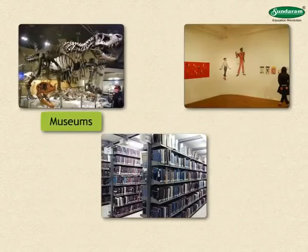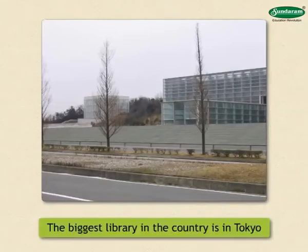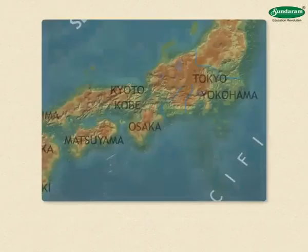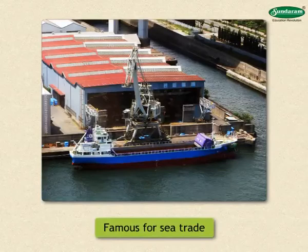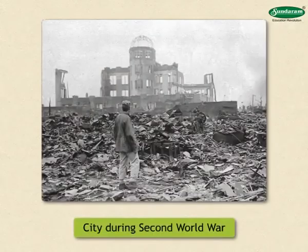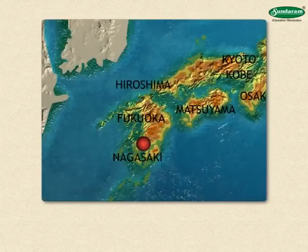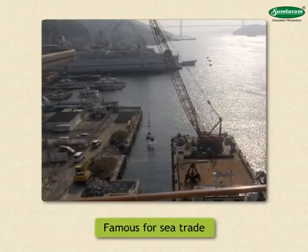Tokyo also has many museums, art galleries and libraries. The National Library of Japan, the biggest library in the country, is in Tokyo and has more than 50 lakh books. Osaka is an important industrial city on the Honshu Island and its port is famous for sea trade. Hiroshima is situated in the south of Honshu Island and was totally destroyed by the atom bomb in the Second World War; some signs of this explosion are still preserved for tourists to see. Nagasaki, situated to the west on Kyushu Island, was also destroyed by the atom bomb and today is famous for sea trade.